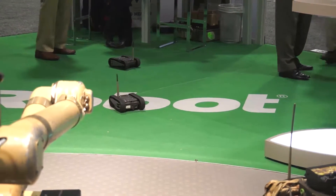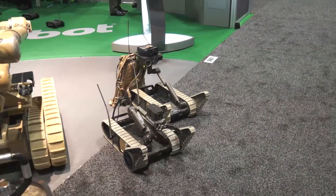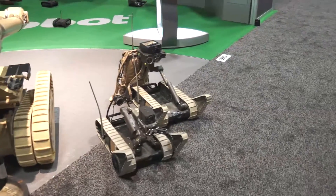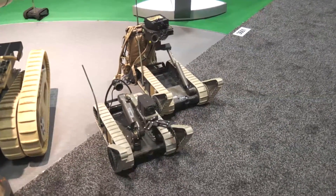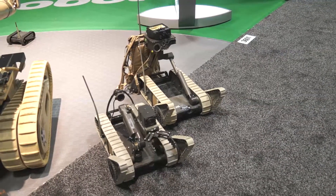Over here we have two versions of the 310 SUGV, small unmanned ground vehicle. On the right it's outfitted with a reconnaissance head which includes cameras, laser range finders, and illumination devices. Next to that it has a small manipulator arm.